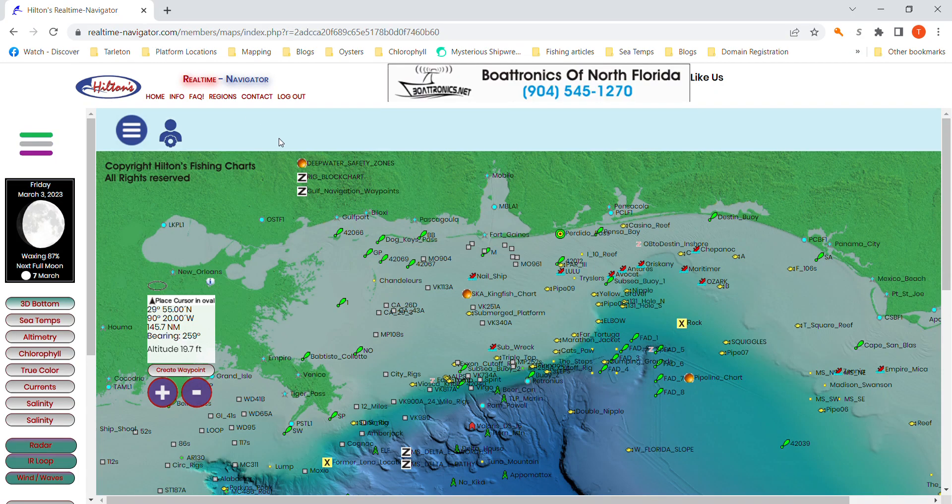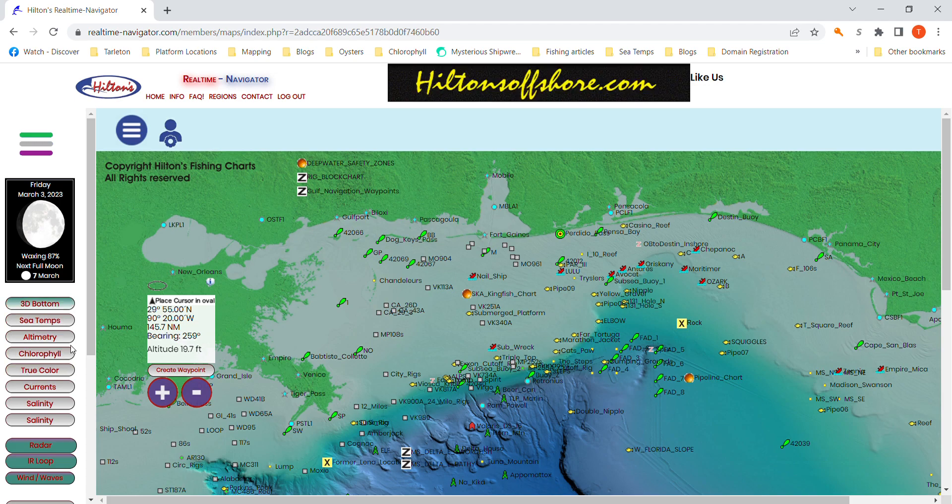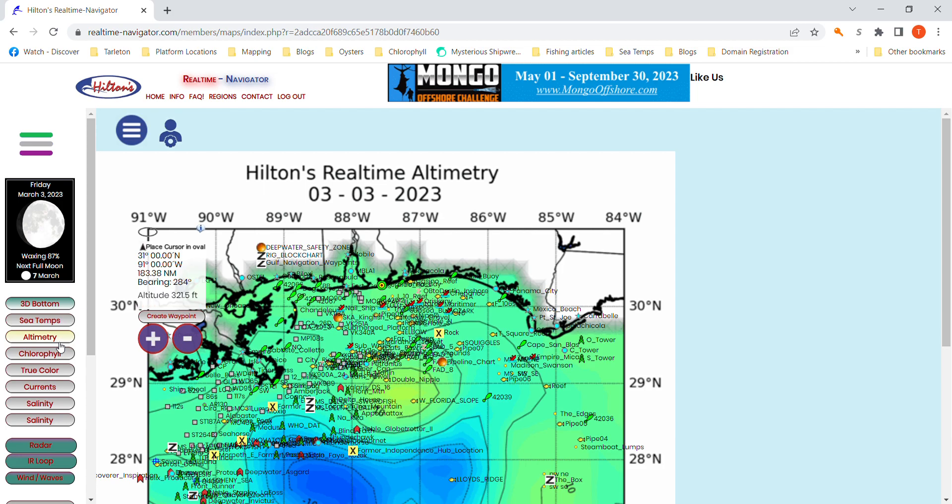Hey, this is Tom Middleton. I'm going to cover altimetry today. Go down here and click on altimetry and pull up your latest shot. Today is March 3rd, 2023.